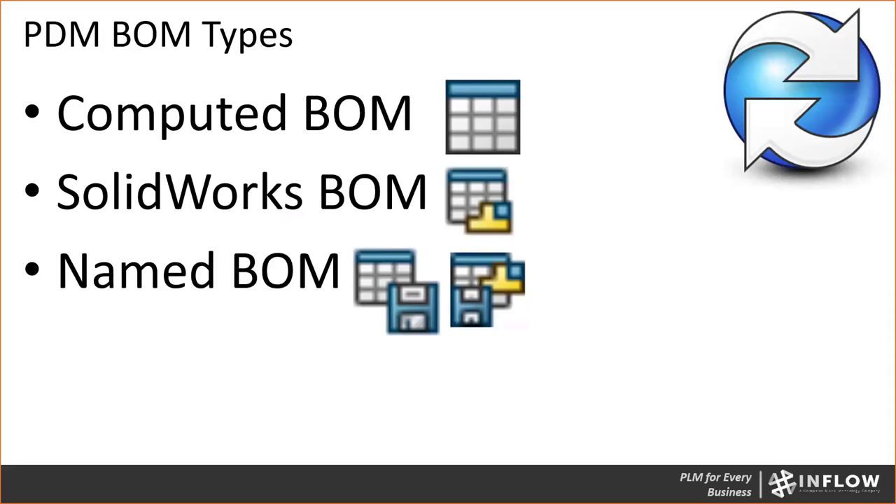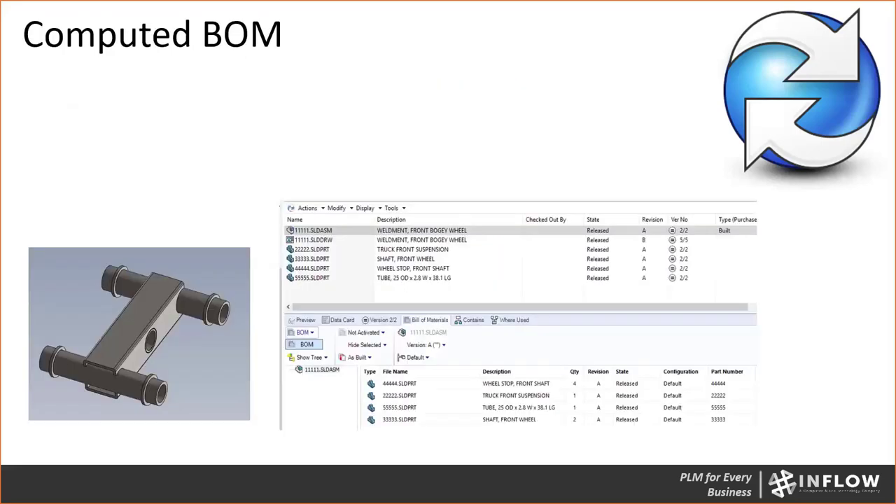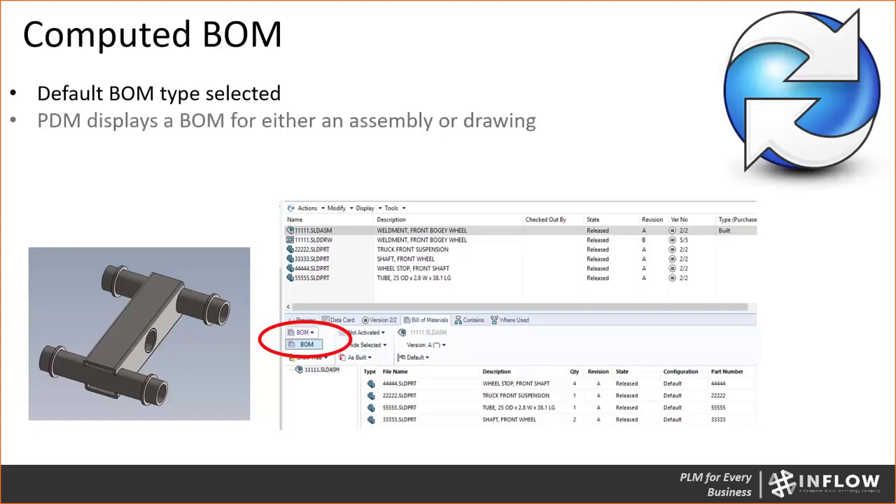In a computed BOM, it is the default type selected in the PDM vault view. Here I've got an assembly — you see that default BOM type, it's just set at BOM with no other item in the dropdown. For all practical purposes, it's showing me exactly what's in my feature tree. If you've got PDM, it is the most widely used BOM type. When you click on that bill of material tab, you'll see a BOM appear, and that column set will display exactly how we built that thing in SolidWorks — maybe we've excluded a few parts, maybe there are some virtual parts. By far the most widely used bill of material.